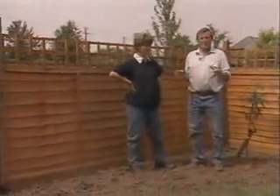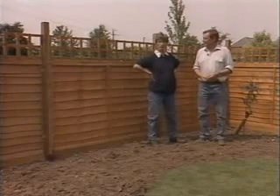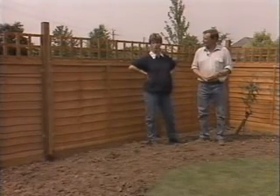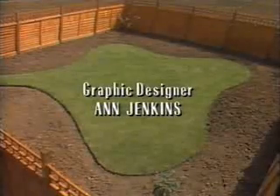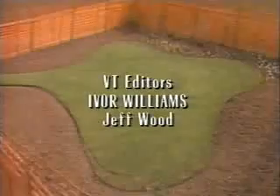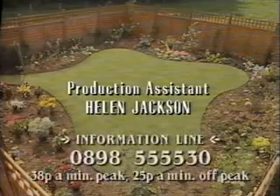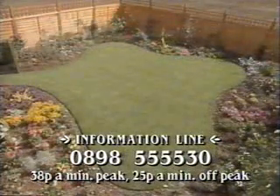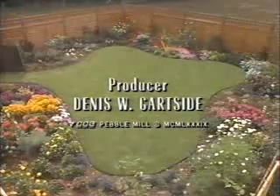It doesn't look at all bad, Gay, does it? No, it's looking very colourful and it shows what you can do even in a north-facing border, provided you choose plants that are going to be happy in shade. Next week we'll be planting up the east-facing border, and we'll also be looking at herbaceous plants and climbers, and showing another way of buying plants and getting some good planting ideas by visiting other people's gardens. For more information about the plants in this programme, or for our regular jobs-for-the-week feature, phone our information line on 0898 555530.